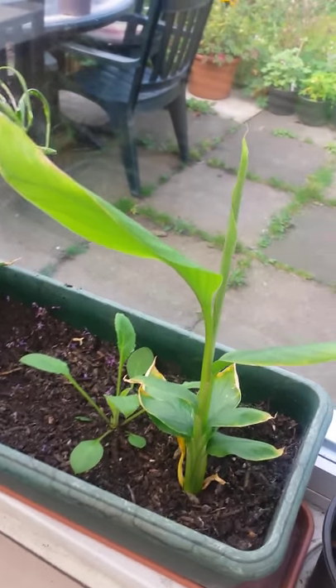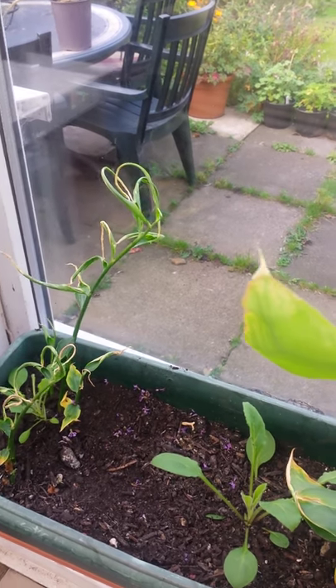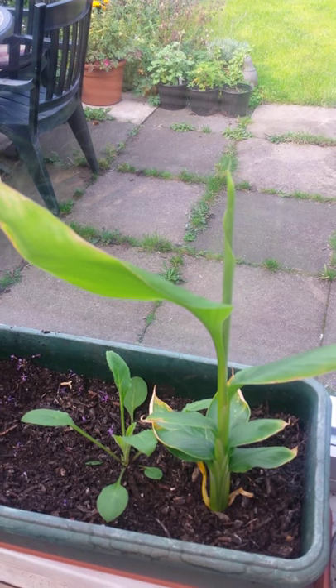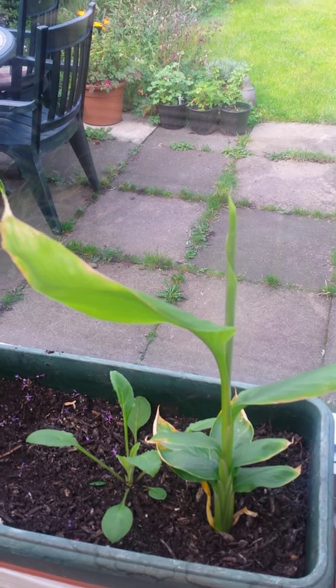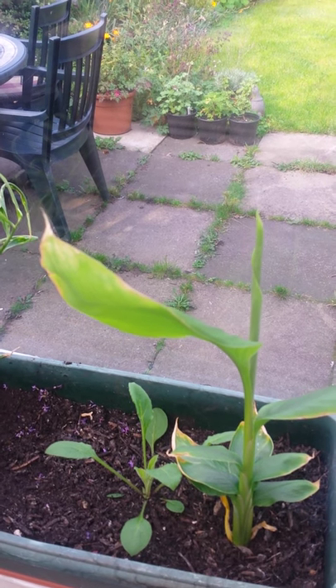We've still got the turmeric and the ginger, which had a little bit of a setback because I've got that mint in there which was encroaching on their growing space. It's above the heater, so I'm wondering whether to just let this go through the winter or not — I'm pondering on it.